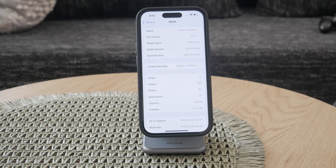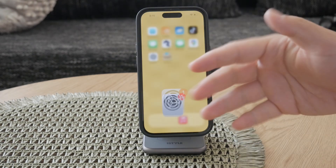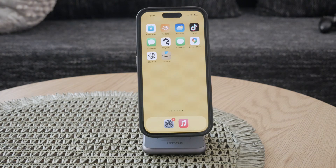If you see the letter N at the beginning of the model number, it means your iPhone is a replacement device. This usually happens when you've had your original iPhone replaced by Apple due to a service request, such as a defect or damage covered under warranty or AppleCare.